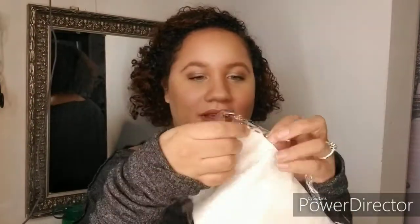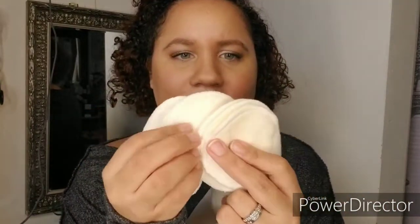Next they sent reusable cotton pads. They come in this cute little bag — oh, this feels so nice! I've never used reusable cotton pads to clean my face or remove makeup. I use the Makeup Eraser but I've been wanting to try something different, so I'm going to test these out.